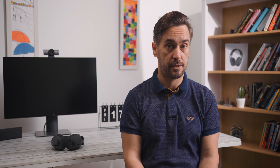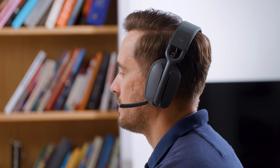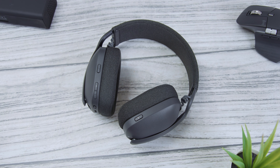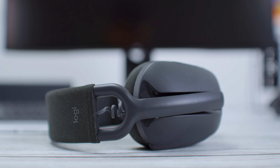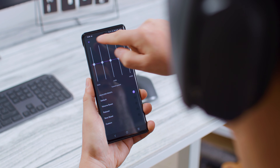Logitech Zone Vibe 100 nas je najprijatnije iznenadio zvukom koji je bolji nego što smo mogli očekivati. Već na prvo slušanje bilo je jasno da je ovo model koji je neko projektovao na pravi način — zvuk je veoma lepog balansa, sa dovoljno težine u donjem delu spektra bez preterivanja i korektnom količinom detalja u srednjem i višem delu spektra. Zvuk proizvodi par 40 mm drajvera koji omogućuju ujednačenu reprodukciju basa do 30 Hz. Za prilagođavanje zvuka na raspolaganju su modovi za jasne dijaloge, više glasnoće ili basa, kao i petopojasni ekvilajzer u custom modu.